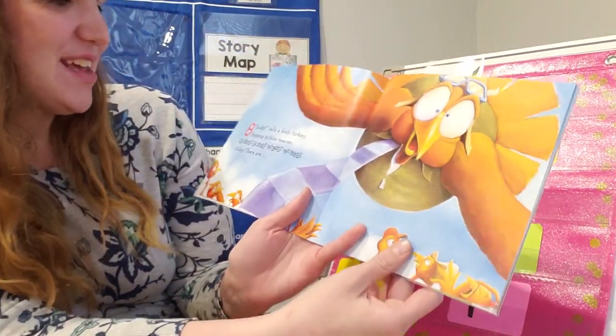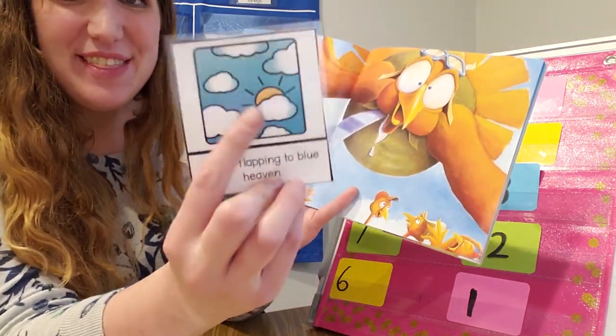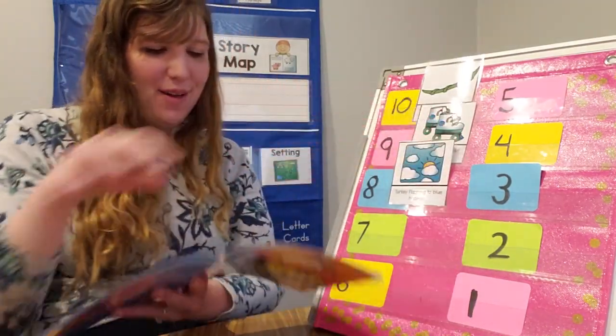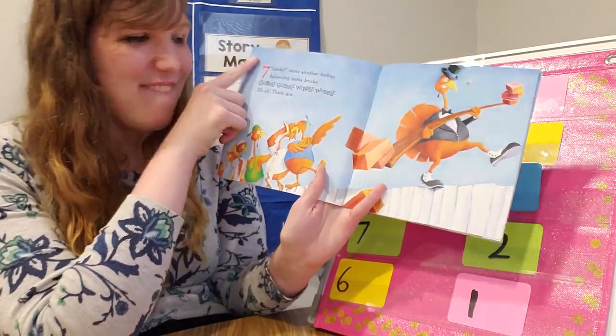Looky, calls a foofy turkey flapping to blue heaven. What's he doing? Flapping to blue heaven. That's the sky. Gobble, gobble, wibble, wobble. That's a funny term for the sky. Oopsie, there are... seven!